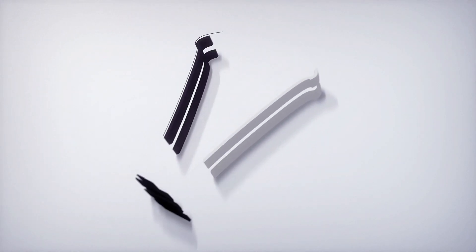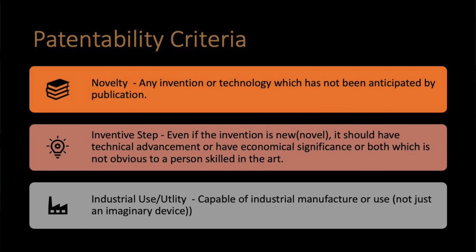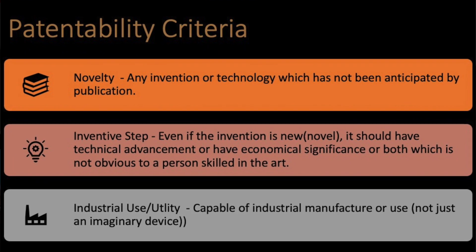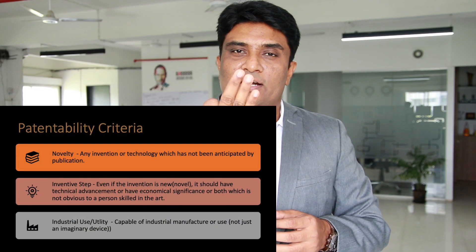What are the patentability requirements? Watch this video to know more about it. What is a patent? Patents are generally awarded for inventions provided they have novelty — first requirement — second, inventive step or non-obviousness, and third, utility or industry use.